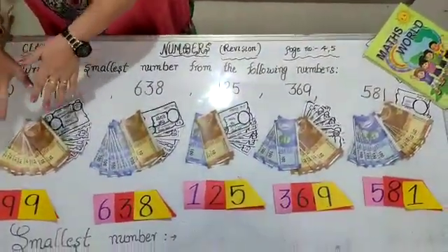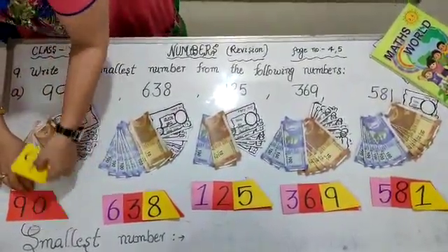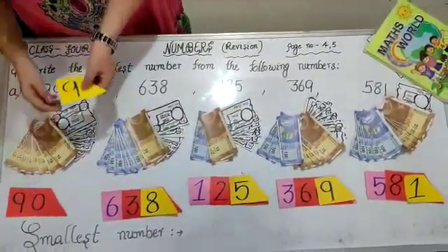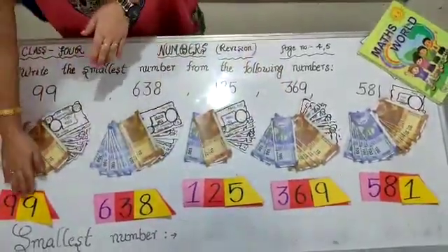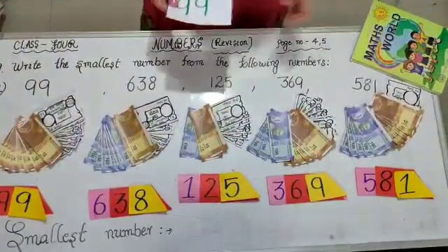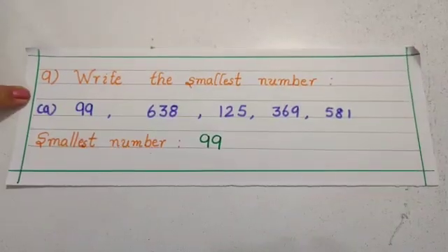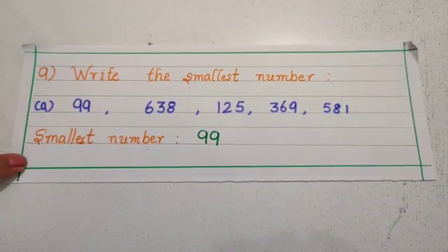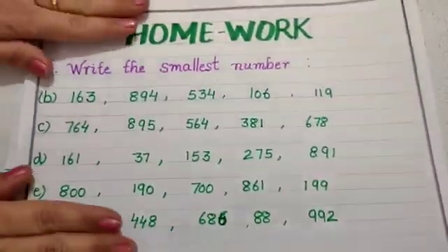So it is the smallest number. As seen in its value card, in its man card, its place value is 90, which is smaller than others. So 99 is the smallest number and we will put it at the smallest number place. Students, one sum is done for you, and you will do all the sums in the same way from home.